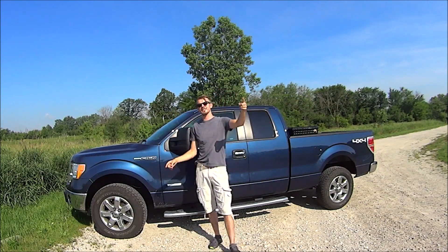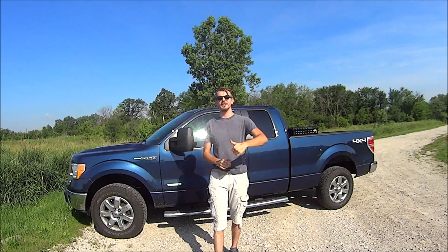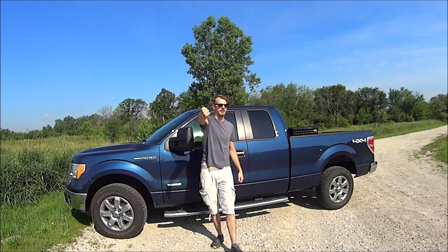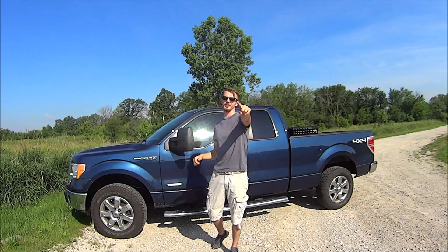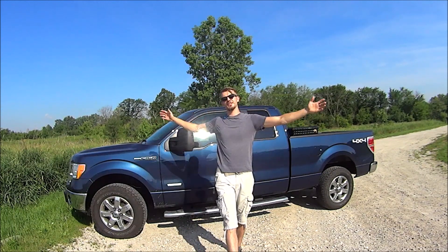Anyway guys, that's the end of this video. I hope you enjoyed it. If you did, go ahead and hit that like button; if you didn't, go ahead and hit the dislike button. As always, if you haven't done so already, please consider subscribing to the channel — I greatly appreciate it. I'll catch you guys later. Bye.